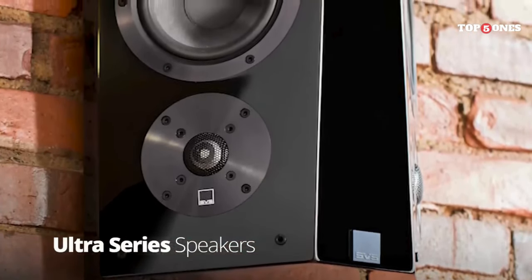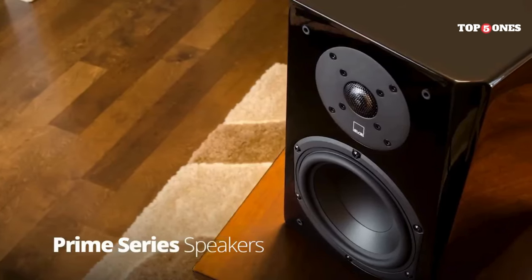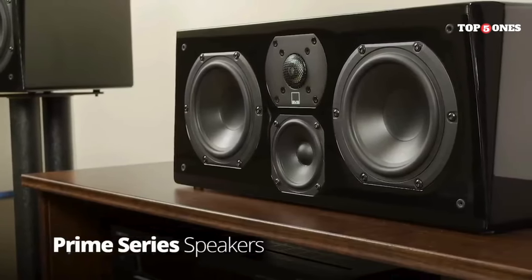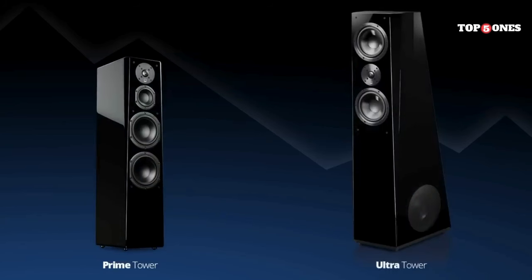The sound is clear, detailed, and well-balanced. The highs are crisp without being harsh, and the mids are rich and full-bodied. The bass is where the speaker truly comes alive — it's deep, powerful, and impactful without being boomy or overpowering. Whether you're watching movies, listening to music, or playing games, the Prime Tower delivers an immersive and enjoyable listening experience.